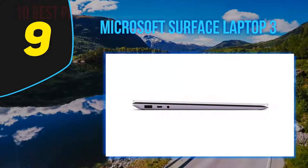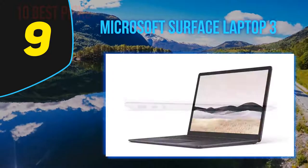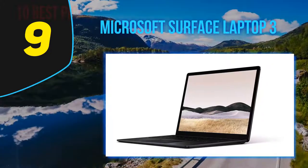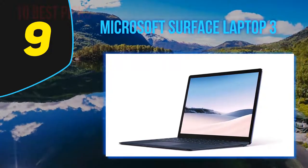At number 9: Microsoft Surface Laptop 3. Microsoft's answer to the Apple MacBook is the Surface Laptop, an ultra-portable laptop that focuses on comfort and portability, but skips most of the tricked-out features found on some high-end Windows notebooks, such as webcam privacy shutters and watchband-style 360-degree hinges.